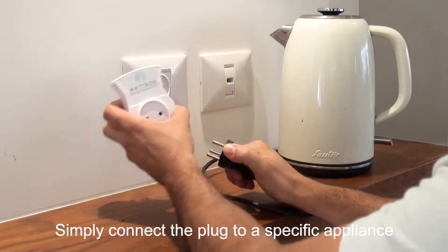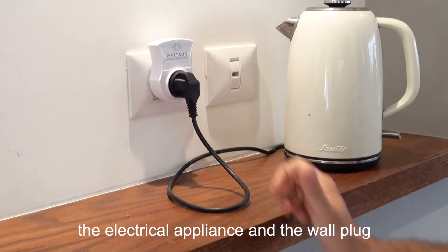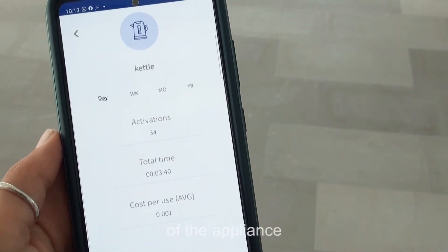Simply connect the plug to a specific appliance. The smart plug component sits between the electrical appliance and the wall plug and constantly measures the electrical usage of the appliance.